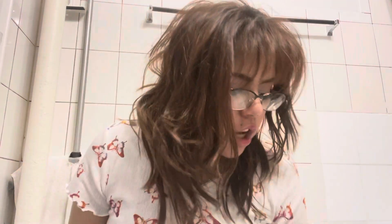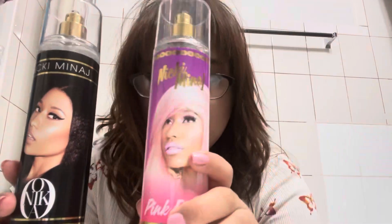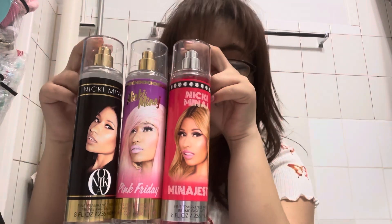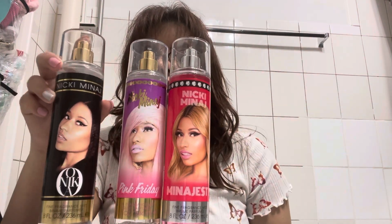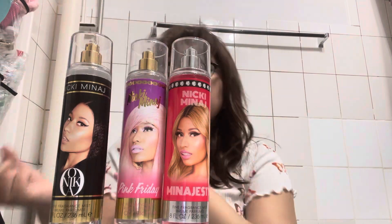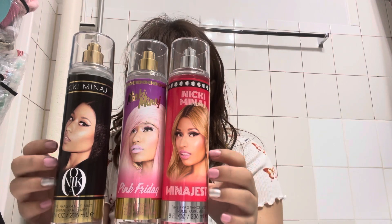I'm going to do a review on these Nicki Minaj scent perfumes that I unboxed in a previous video. I got them in a box of three. If you hear noise in the background, that's my guys watching TV. I had two of these in my collection before, and there's a second bottle outside if you want to see that review on my other TikTok.